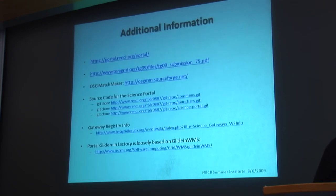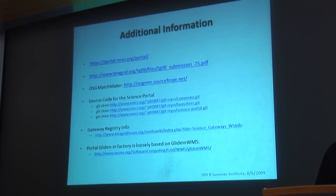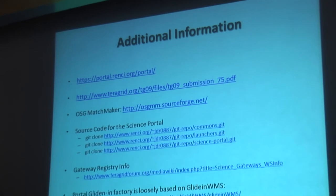I've got some links here with additional information if you'd like to look up more details about the system and how it works. Thank you for your time.